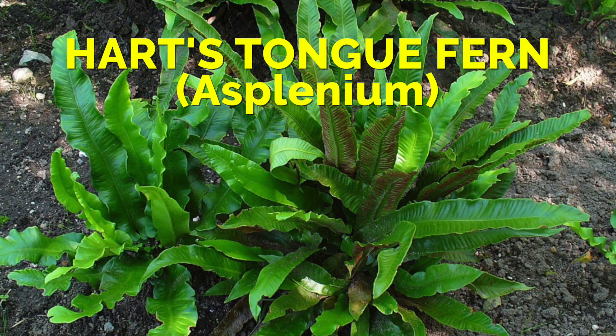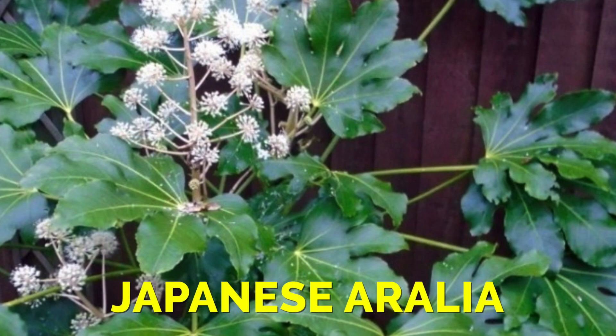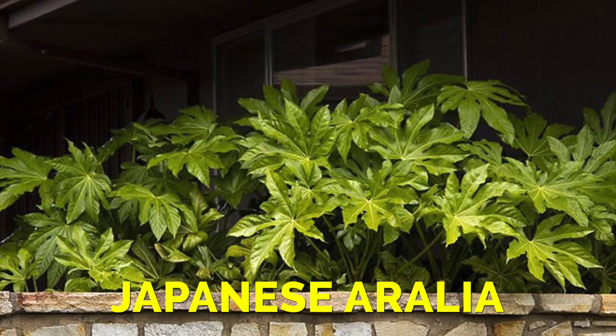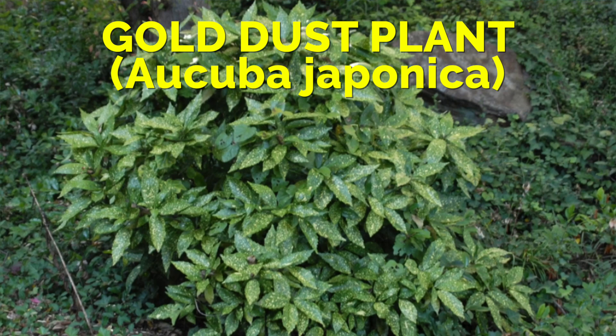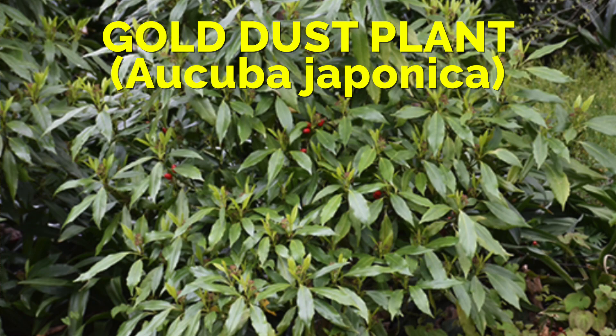Let's talk about shrubs. Japanese aucuba performs best with more light but will survive with less. In a dark corner it stays lower and gets a bit leggier, leaning toward the brightest light source, but it does work. Another one is the gold dust plant, aucuba japonica — good for dark corners. It tends to reach three to four feet in deep shade and six feet or more in morning sun, and some varieties have attractive gold-streaked variegation.